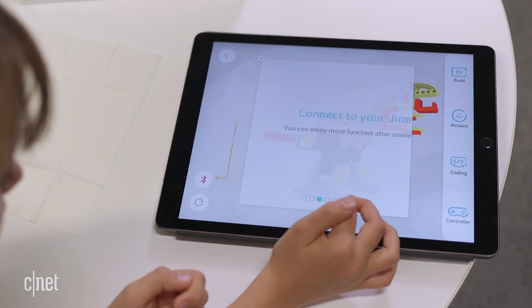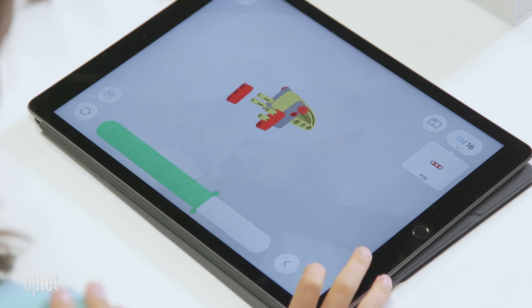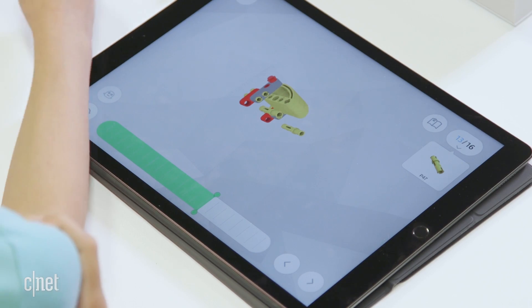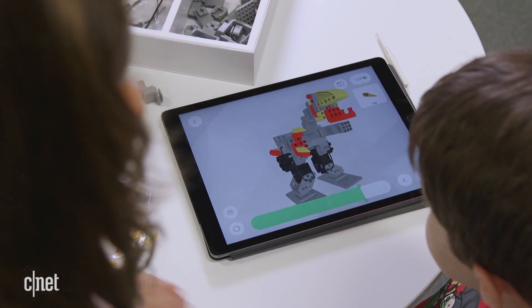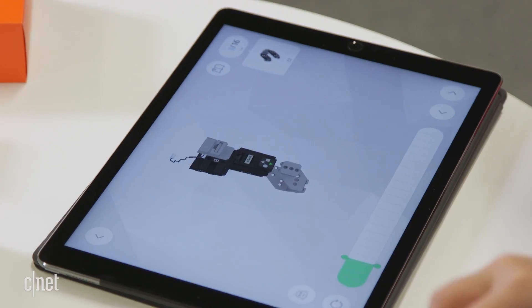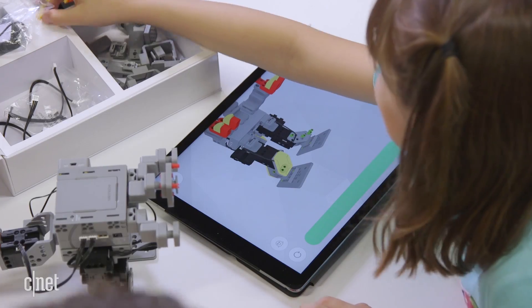In an app called Build, it gives you instructions. There's a green bar showing you how much progress you have, and you can slide the green bar to skip to points, and there's two arrows to go to different bits. You could move it around and it shows you different angles.